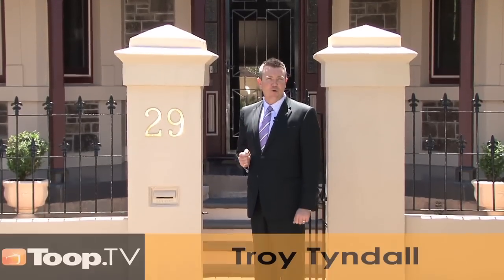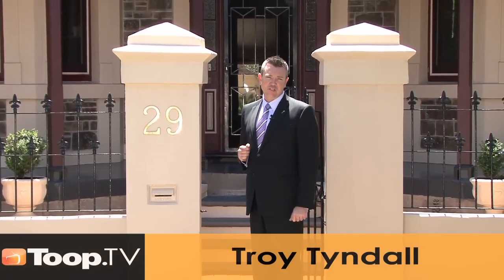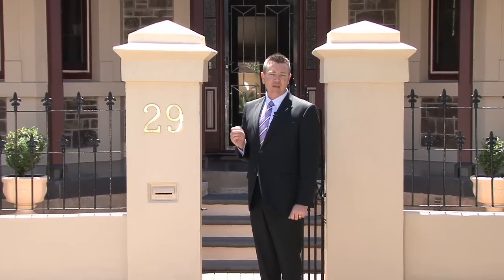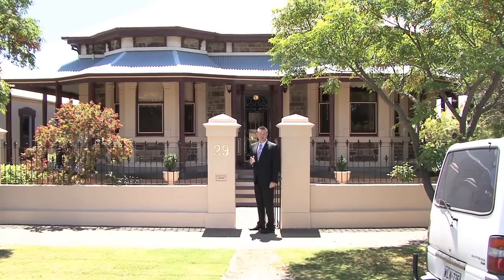Hello, I'm Troy Tyndall and it's my pleasure to welcome you here to 29 Hall Street Semaphore, a beautiful 1880s bluestone double return bay window villa. Come through and have a look, you'll love it.